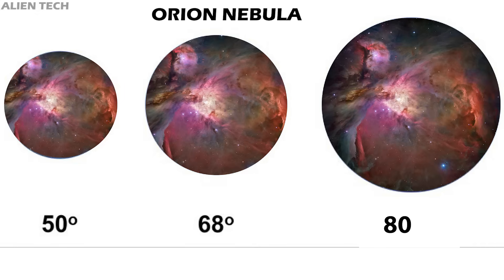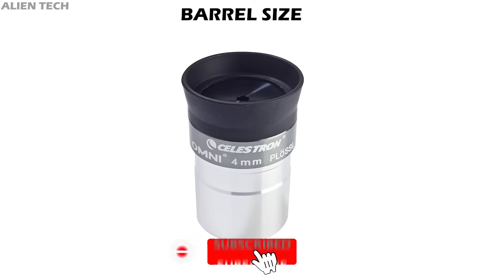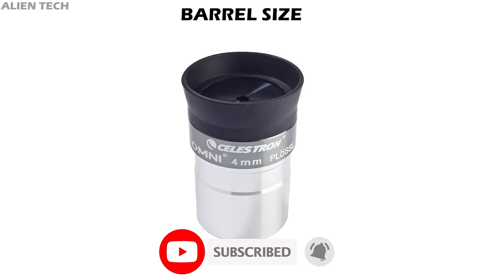Here's an example using the Orion Nebula viewed with a 1000mm focal length telescope and three different eyepieces, each with 20mm focal length but different apparent fields of view: 50°, 68°, and 80°. Each eyepiece gives the same magnification, but the eyepieces with the larger apparent field of view show a larger angular area of the sky.